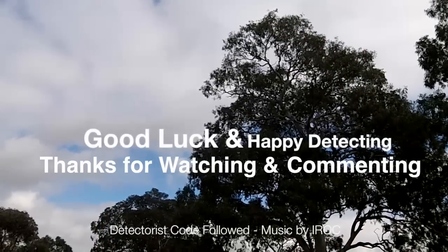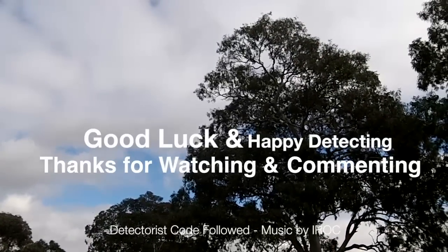Cheers all! Good luck and happy detecting. Thank you — what a great week!